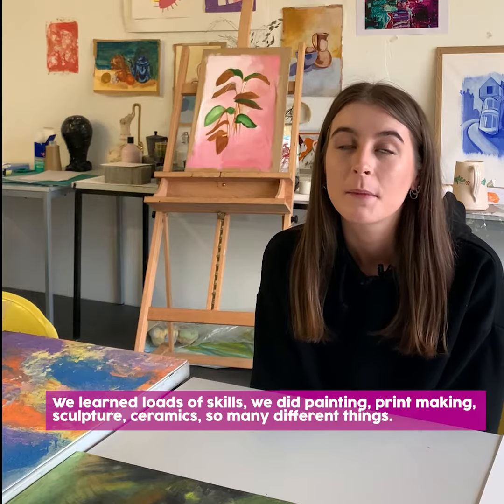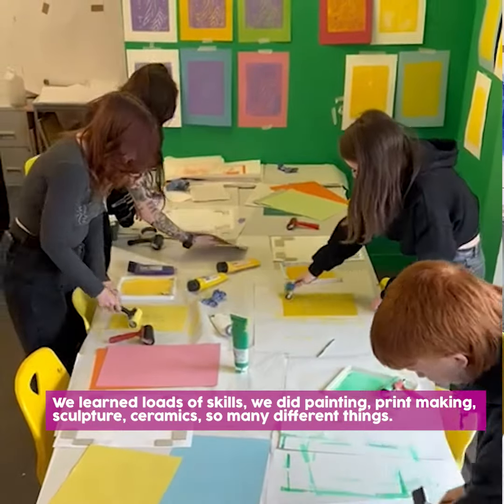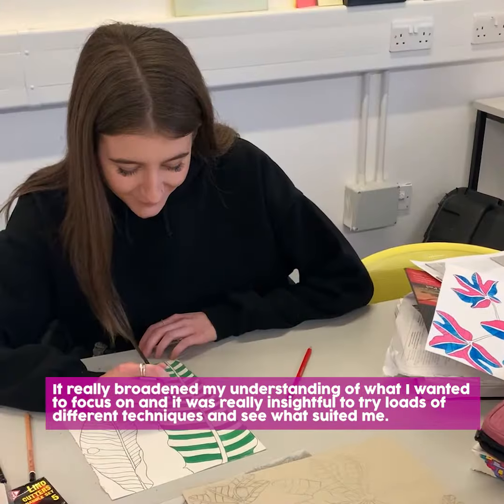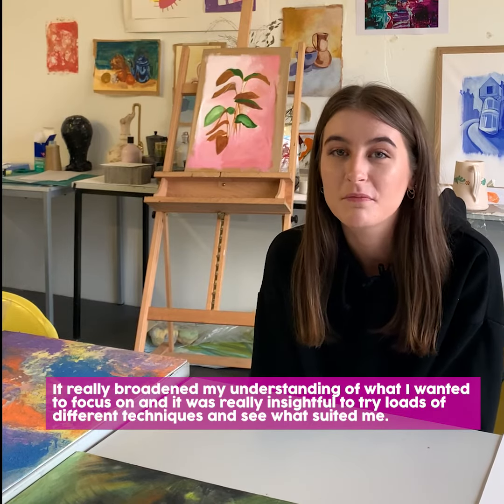I did painting, printmaking, sculpture, ceramics — so many different things that really broadened my understanding of what I wanted to focus on. It was really insightful to try loads of different techniques and kind of see what was suited to me.